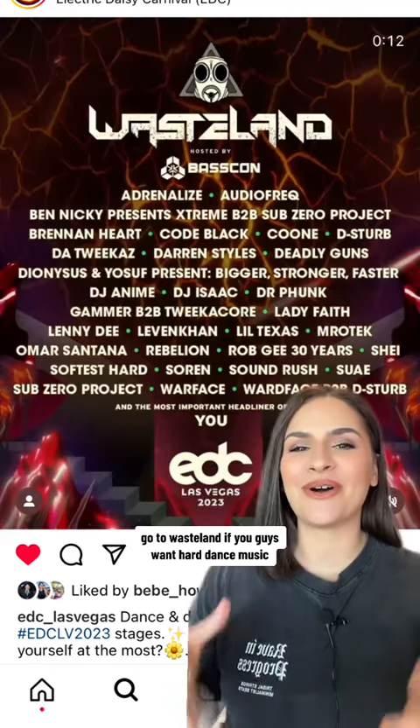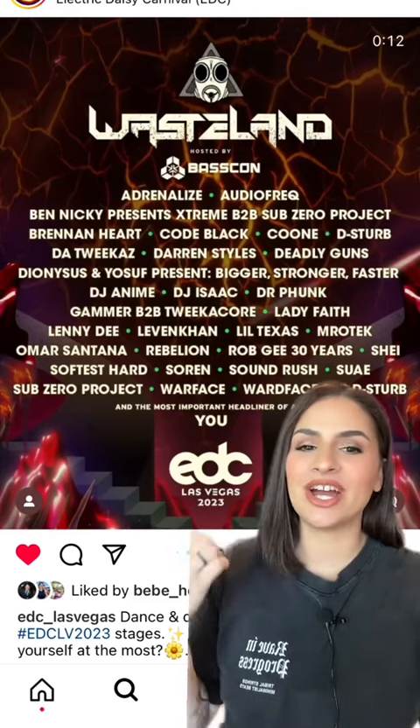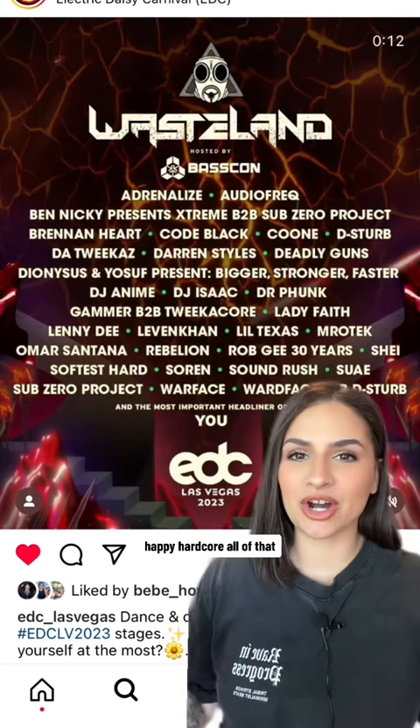On the total opposite end, go to Wasteland if you want hard dance music. This is presented by BassCon. This is heavy, driving, in-your-face hard dance, hardstyle, happy hardcore — all of that.